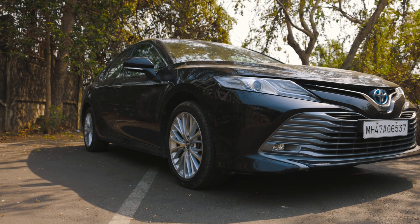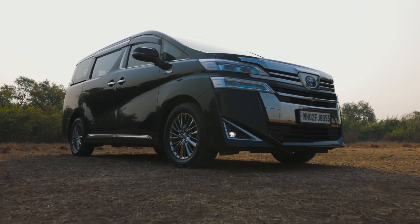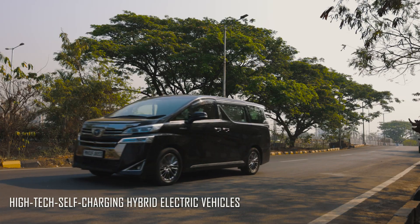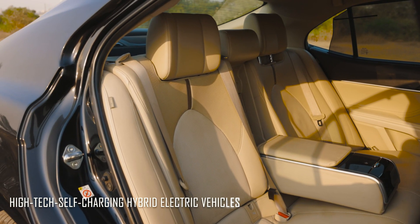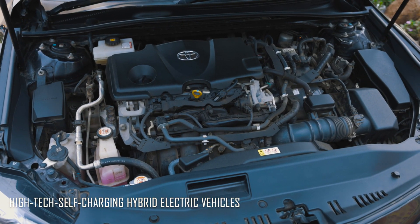The Toyota Camry and the Toyota Vellfire are the two cars currently on sale that are the most modern and high-tech self-charging hybrids. Look at them and you'd realise they both are focused on comfort, with a silent cabin and plush interior, but tucked underneath is all the wizardry from that hybrid system.